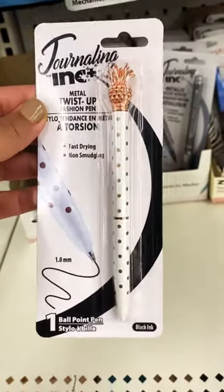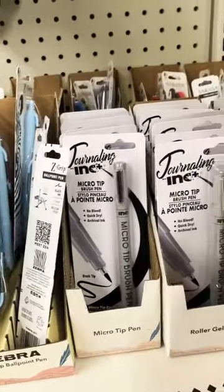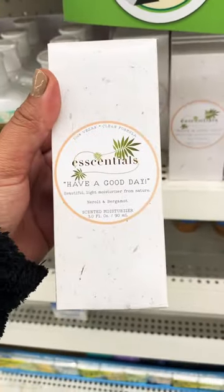And then they have pens — look how stinking cute these pens are. For $1.25, you cannot beat it. I also found this new moisturizer that looks like pretty good quality. It says it's cruelty-free and it comes with a pump. I'll keep you posted on how this works out.